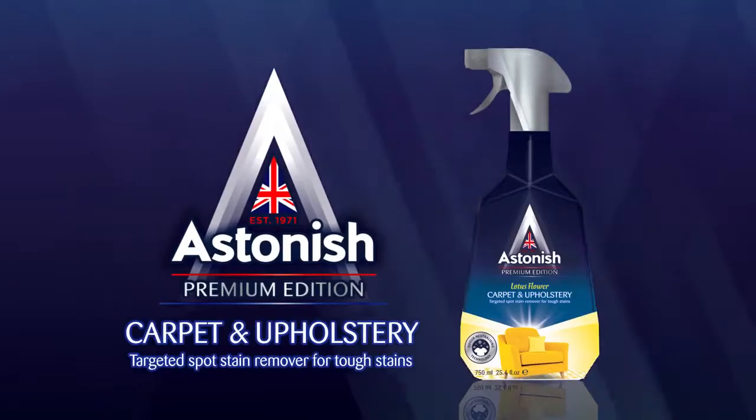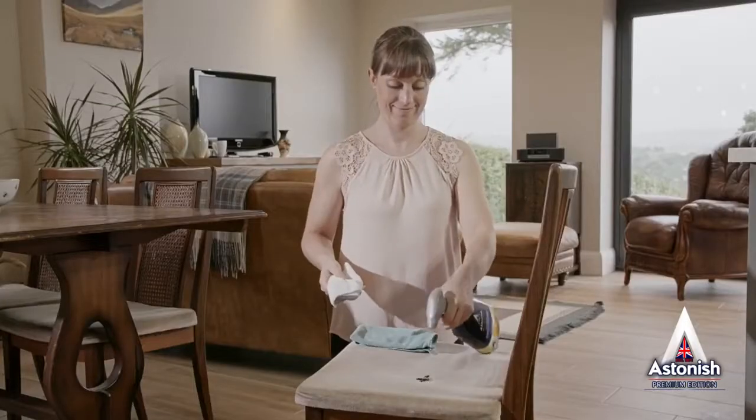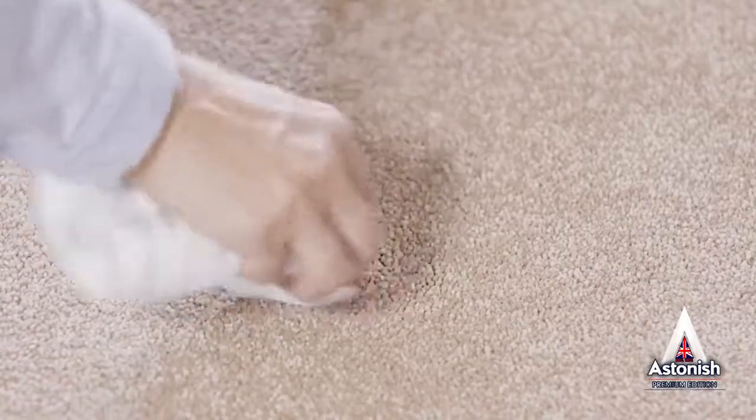Astonish Carpet and Upholstery Spot Stain Remover for powerful stain removal. It has a deep cleaning targeted action yet it's quick and easy to use. Keep the Spot Stain Remover always handy for those unexpected spills around the home, office, car or caravan.